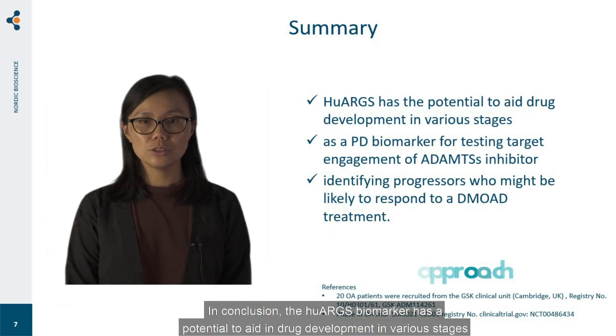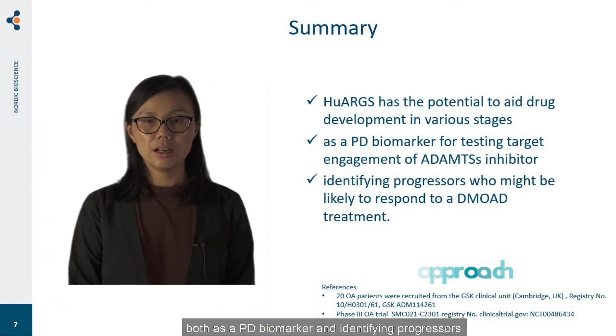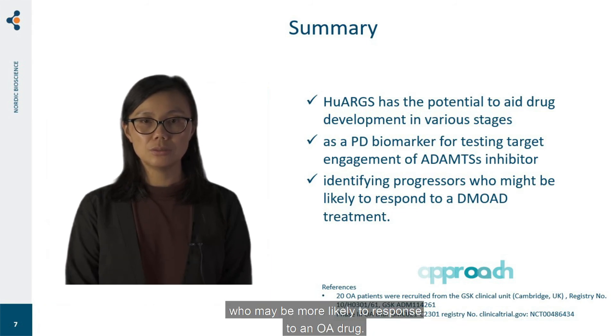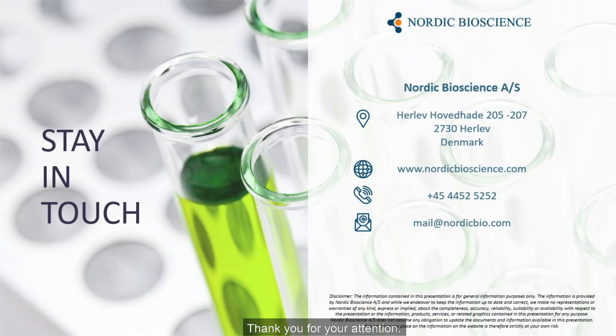In conclusion, the Hue ARGS biomarker has potential to aid drug development in various stages, both as a pharmacodynamic biomarker and to identify progressors who might be likely to respond to an OA drug. Thank you for your attention.